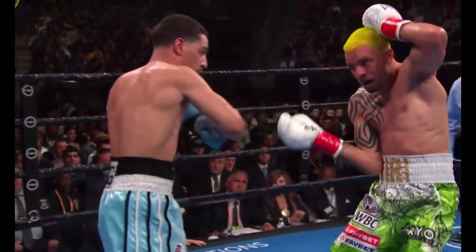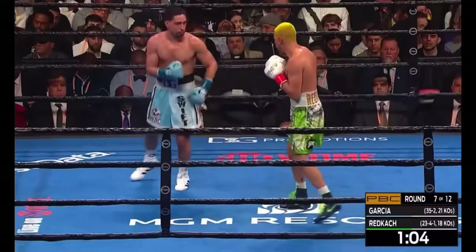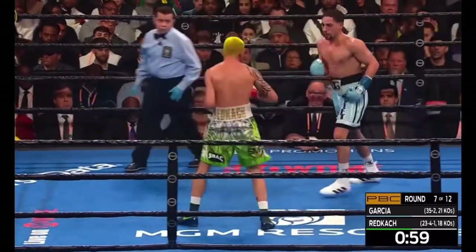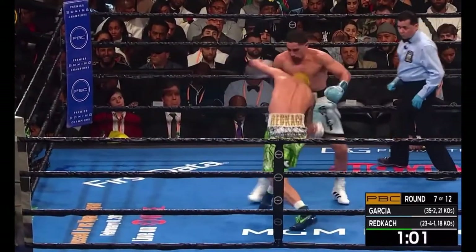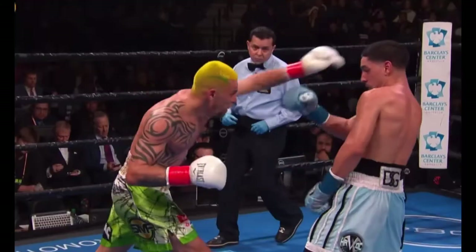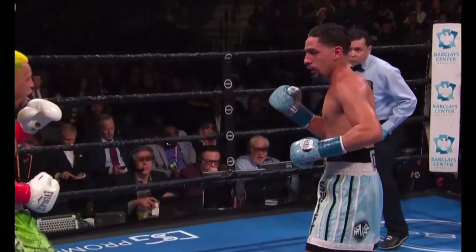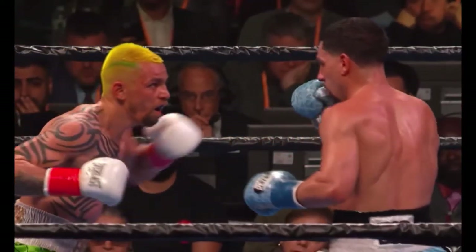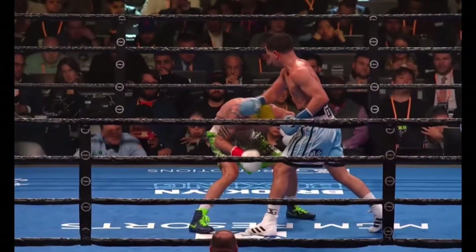There's a big right hand for Garcia. Double jab from Garcia. Here's round seven — there was a nice punch by Ivan. And here are some counters from Danny Garcia. Look at Garcia just pawing away.